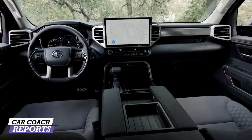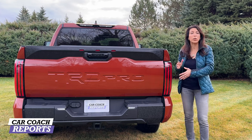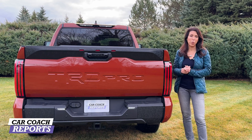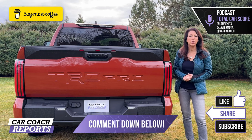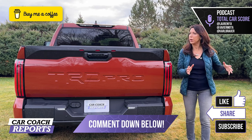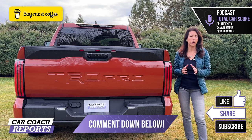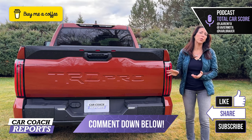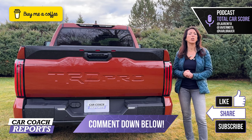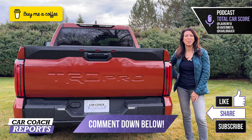On the positive side: the performance, all the technology upgrades, and especially the new center screen are highlights. On the negative side, the TRD Pro only comes with one bed length, which may be a drawback for those wanting a longer bed — though for off-road use, the shorter bed is probably better. There are plenty of great options and accessories available through the dealer. Leave any questions in the comments, and if you own this truck, share your thoughts. Don't forget to like and subscribe for more videos like this one.